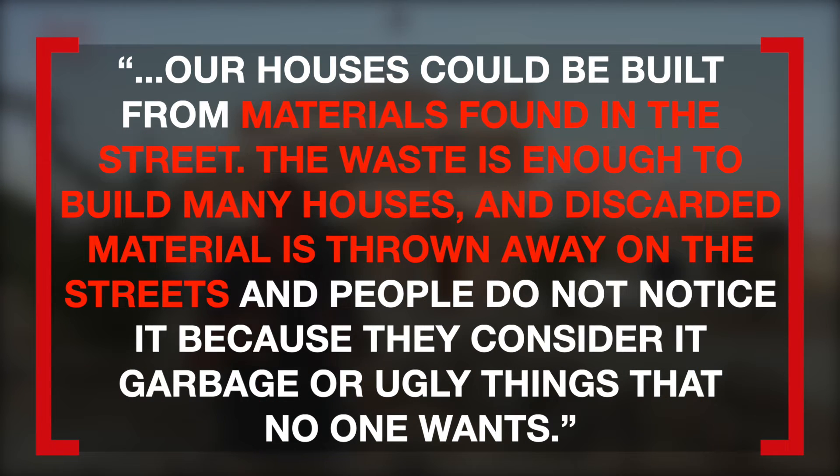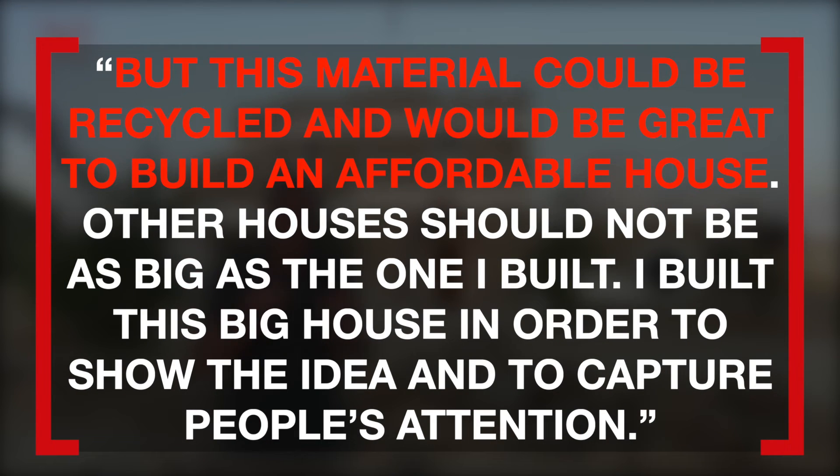Our houses could be built from materials found in the street. The waste is enough to build many houses, and discarded material is thrown away on the streets, and people do not notice it because they consider it garbage or ugly things that no one wants. But this material could be recycled and would be great to build an affordable house.